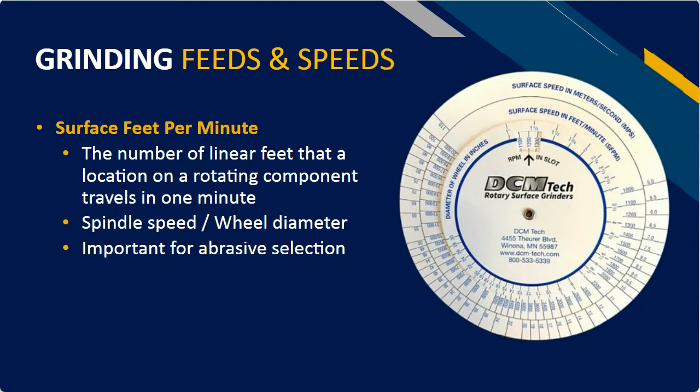When figuring out the actual feed rate, surface feet per minute is our key variable — that's the number of linear feet that a location on a rotating component travels in one minute. If you think of a dot on that wheel, that's how far that dot would go in a linear version in one minute. Spindle speed is affected greatly by the wheel diameter, and this is important for abrasive selection. As you're talking to an abrasive supplier or vendor, they're going to ask you what surface feet per minute you're running at — that's the units they're used to talking in, not so much spindle RPM, because they don't know what the wheel diameter is.